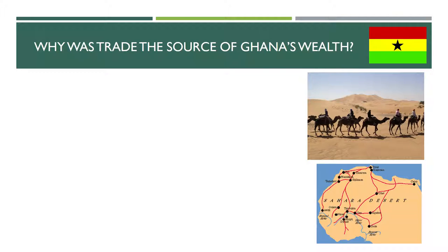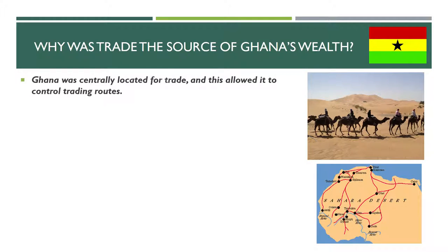Our first clarifying left-side essential question is: why was trade the source of Ghana's wealth? What was it about Ghana's location that made trade extremely important? Ghana was centrally located for trade, and that allowed it to control the trading routes. If you were trading from North Africa to Central Africa, you had to go through Ghana. And if you had to go through Ghana, you had to deal with whatever Ghana wanted, whether that was taxes or trade. You had to play the game, and Ghana was in charge of that game.